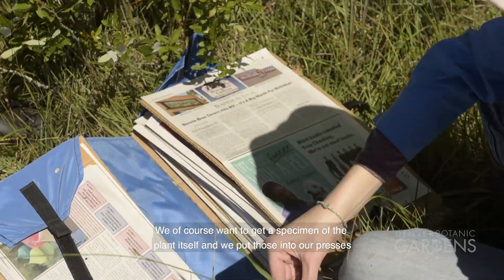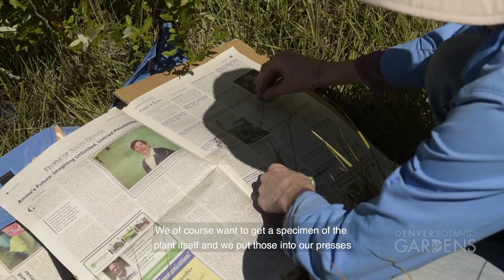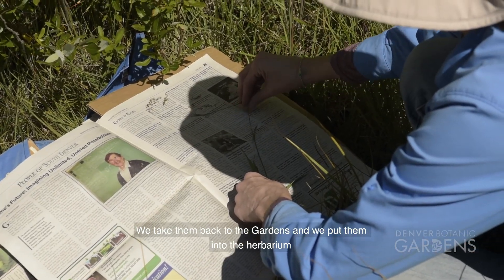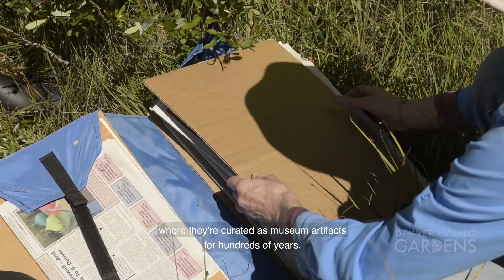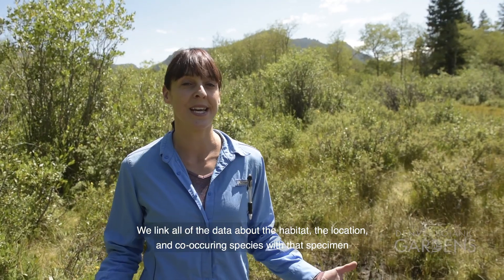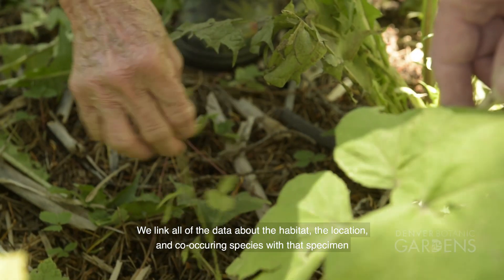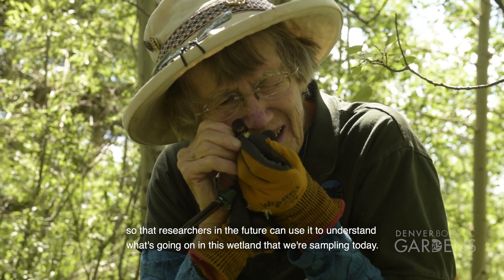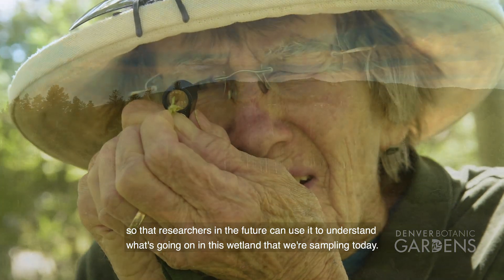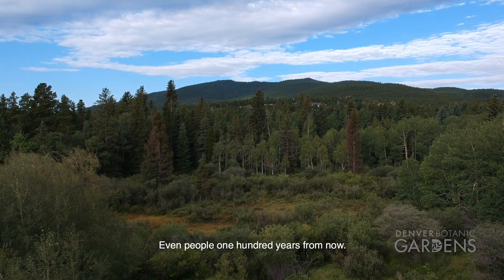We of course want to get a specimen of the plant itself and we put those into our presses. We take them back to the gardens and we put them into the herbarium where they're curated as museum artifacts for hundreds of years. We link all of the data about the habitat and the location and co-occurring species with that specimen so that researchers in the future can use it to understand what's going on in this wetland that we're sampling today — even people a hundred years from now.